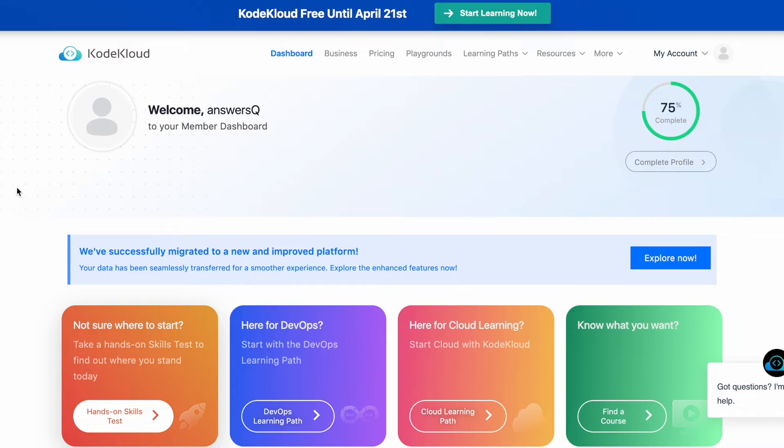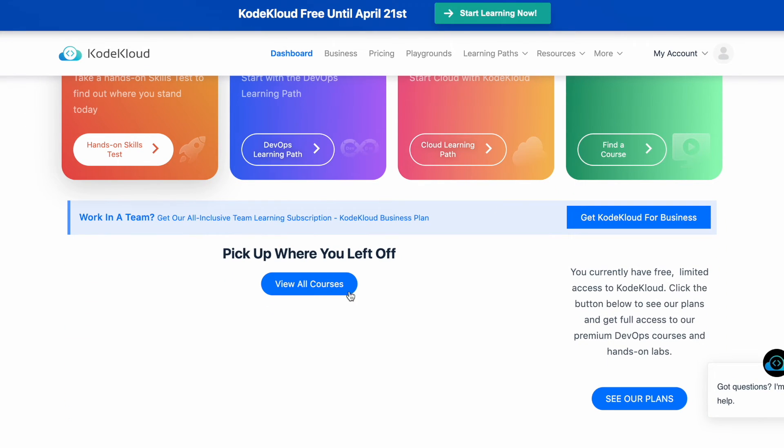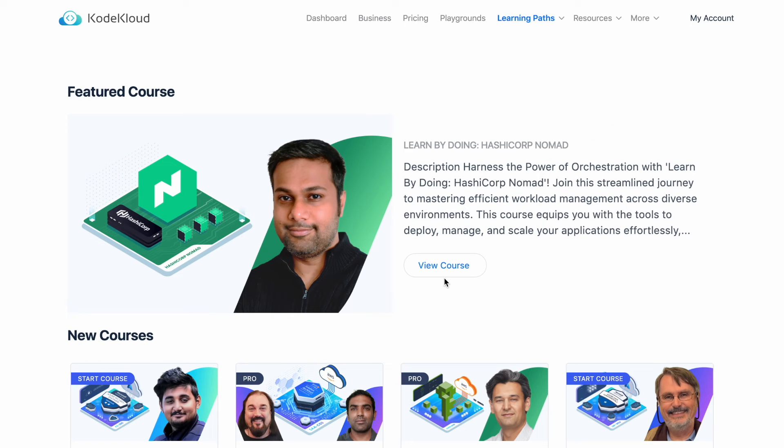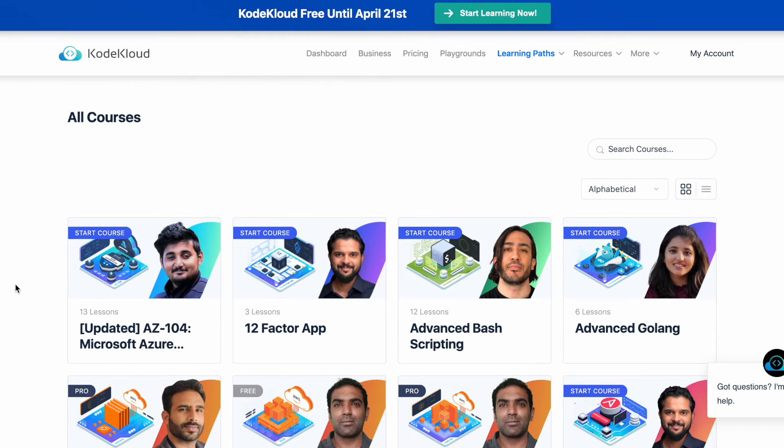Once you're logged in and signed up for this offer, you'll be directed to the CodeCloud dashboard. Scroll down a bit and you'll see 'View All Courses.' Click on it and you'll be directed to the CodeCloud courses catalog, where you can see all your courses in progress as well as other premium courses.